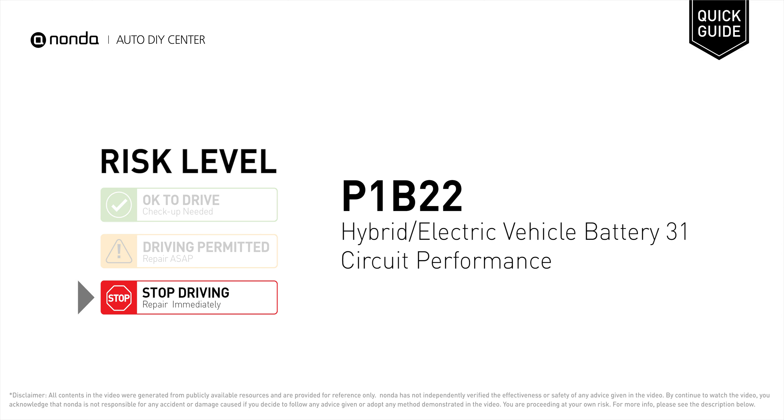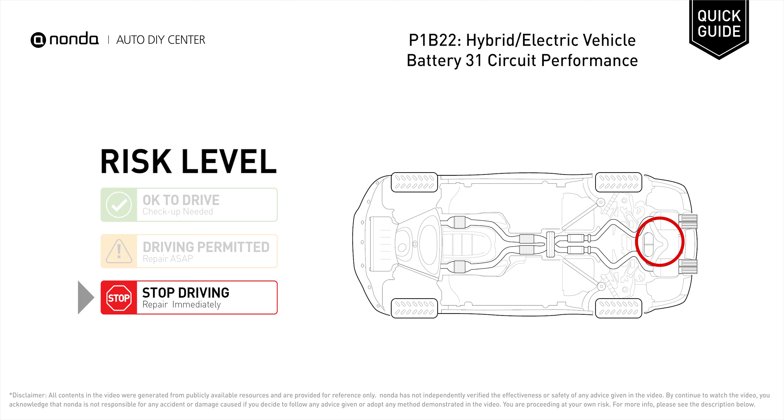P1B22 is a diagnostic trouble code for hybrid or electric vehicle battery 31 circuit performance. Under this circumstance, stop driving and repair your vehicle immediately. It means that the faulty battery cell group does not change voltage.